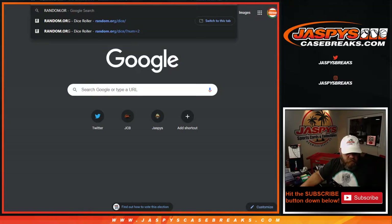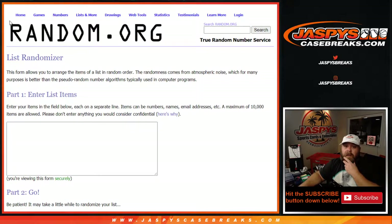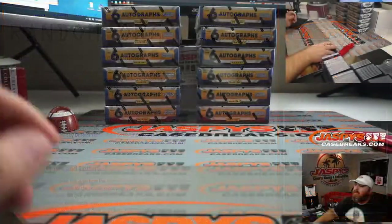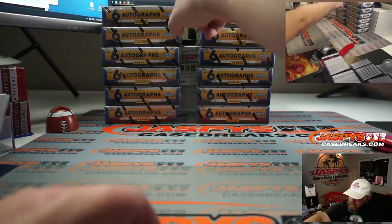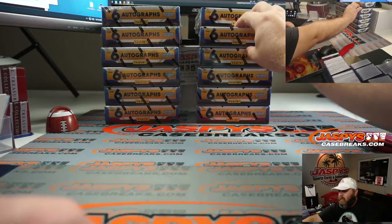Random number generator — let's go 1 through 12. We'll do whatever box this randomizes us to. Box number 8. So kicking back over here — this was 7, so 1 through 6, then 7, then 8. This is the box we're going to do for you.